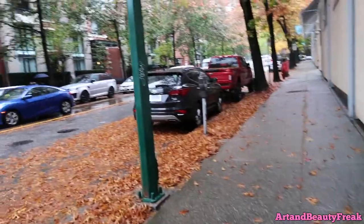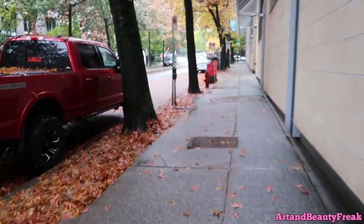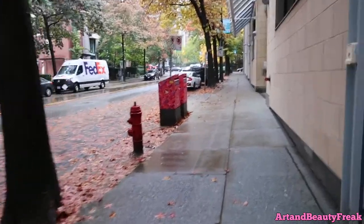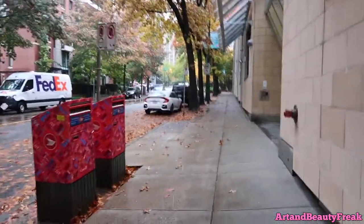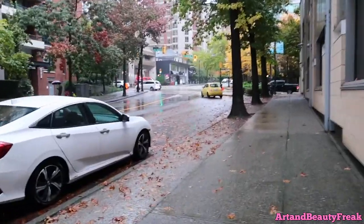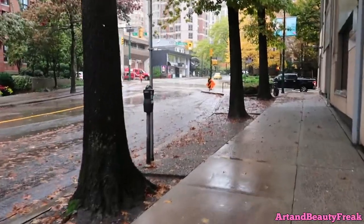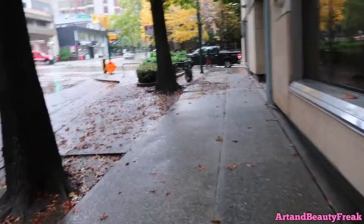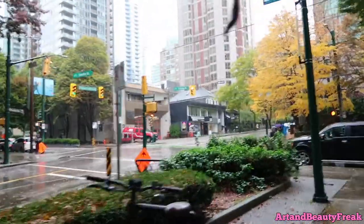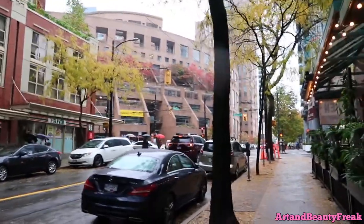I'm still walking and I really wish it wasn't raining. It's so hard to vlog in the rain — you have to be under an umbrella and it's hard to show you guys everything. I'm supposed to walk straight from Yaletown station and we'll get there. Tell me down below if you've watched You Season 3 — it's so good! I feel like they made it even better than seasons one and two. It was funnier too, with lots of episodes that made me laugh.